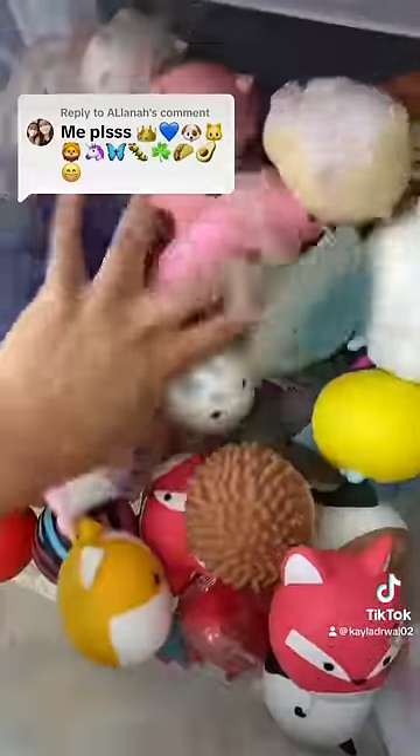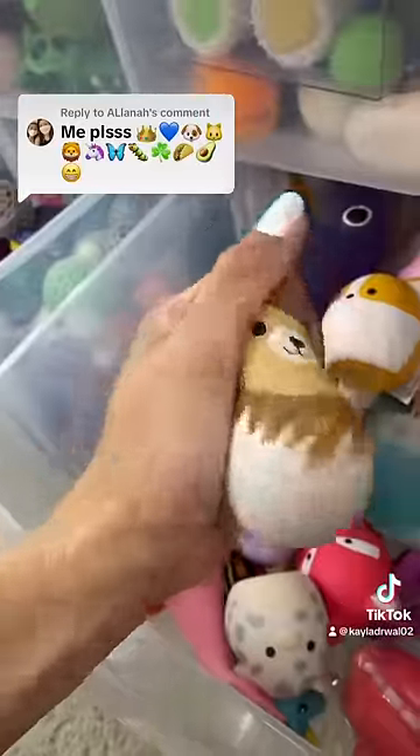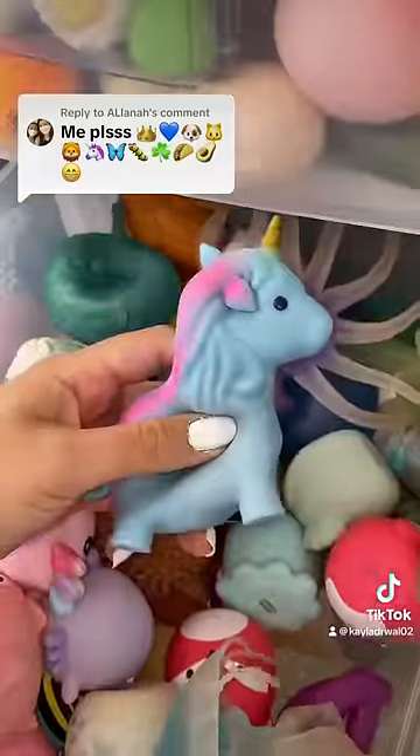Emoji number four is a cat. I'm going to go over to my animal fidget drawer for that. Ta-da! One cat fidget. I'm absolutely certain that I also have a lion in here, and he is absolutely adorable. Let's see if we can also find a unicorn fidget in this same drawer. That didn't take me long to find.